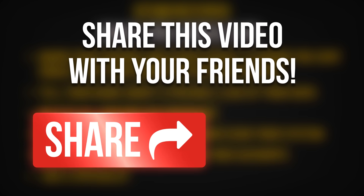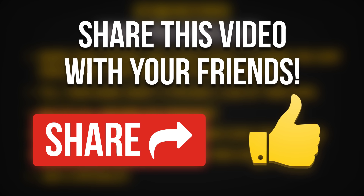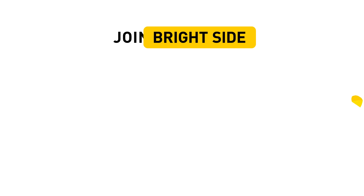Hit the like button if you think that cyber safety is very important these days. Share it with your friends who have devices with internet access — so share it with all of them. And click subscribe to join us on the Bright Side of life.